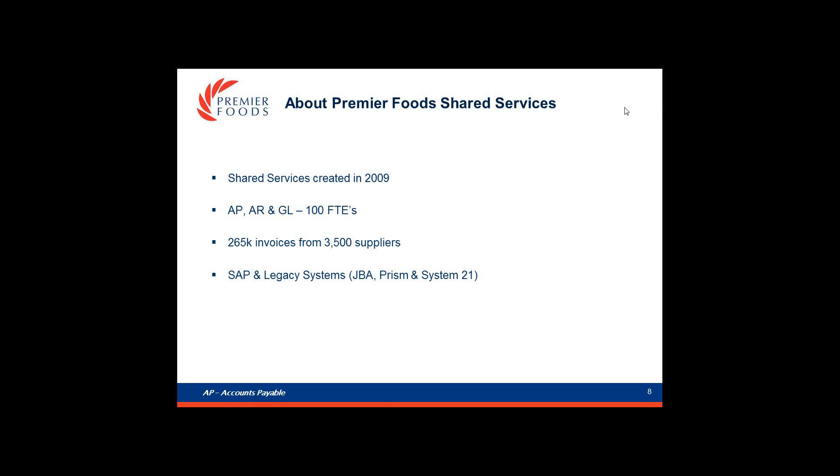We decided to consolidate the financial processes, including accounts payable, accounts receivable and general ledger, into a shared service centre in 2009 and at the same time replaced the legacy systems with a core SAP platform. It's been a huge programme of change but four years on and we're almost there. All of our payments come from SAP and most of the businesses are now on SAP too, but we are still using three legacy systems for one reason or another.